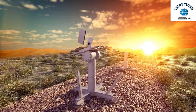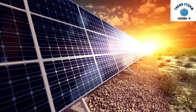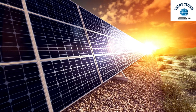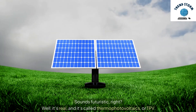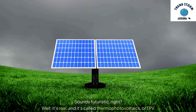Hey everyone, today we're diving into a groundbreaking technology that could reshape the way we generate energy. Imagine a power system that's completely silent, has no moving parts, and is super low maintenance. Sounds futuristic, right? Well, it's real, and it's called thermophotovoltaics, or TPV.